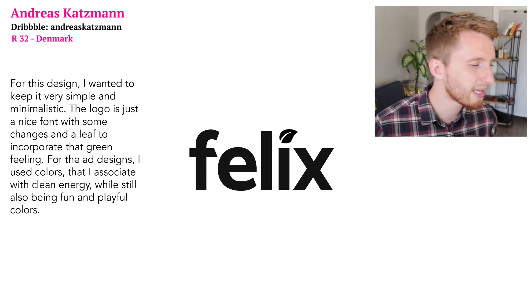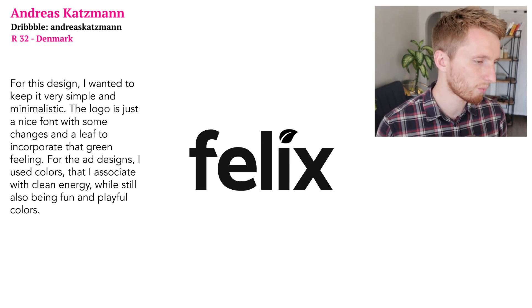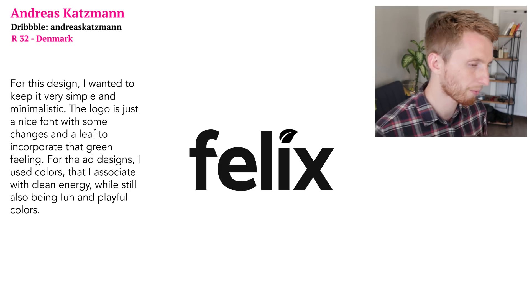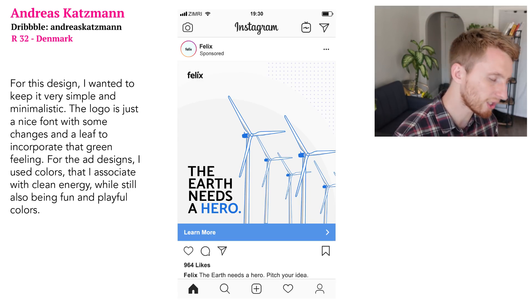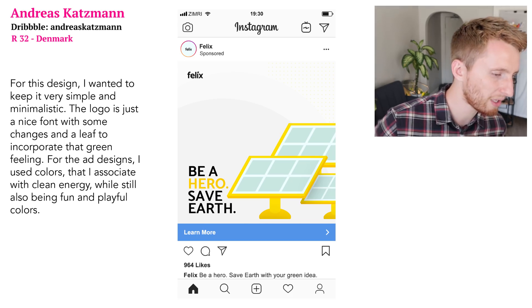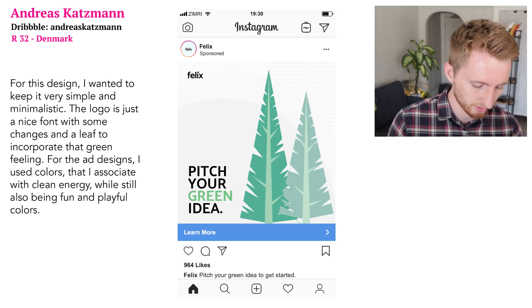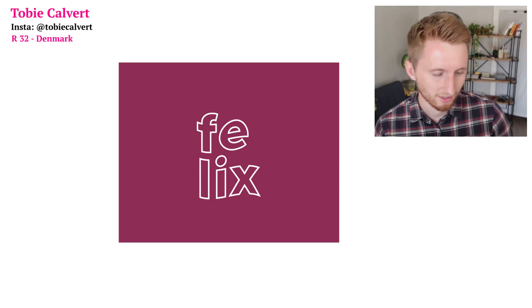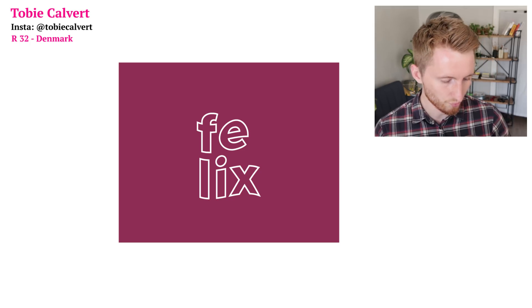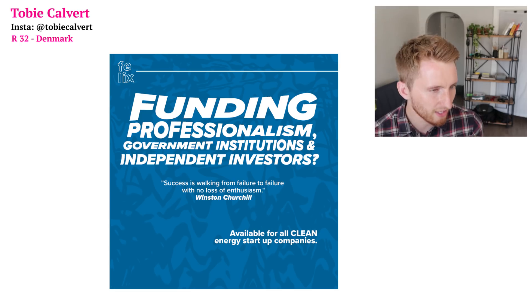Andreas says he wanted to keep the design very simple and minimalistic — a nice font with some changes and a leaf to incorporate the green feeling. For the ad designs he used colors he associates with clean energy while keeping things fun and playful. Now let's look at what his opponent Toby Calvert made. Here is Toby's logo — cool wavy thing.